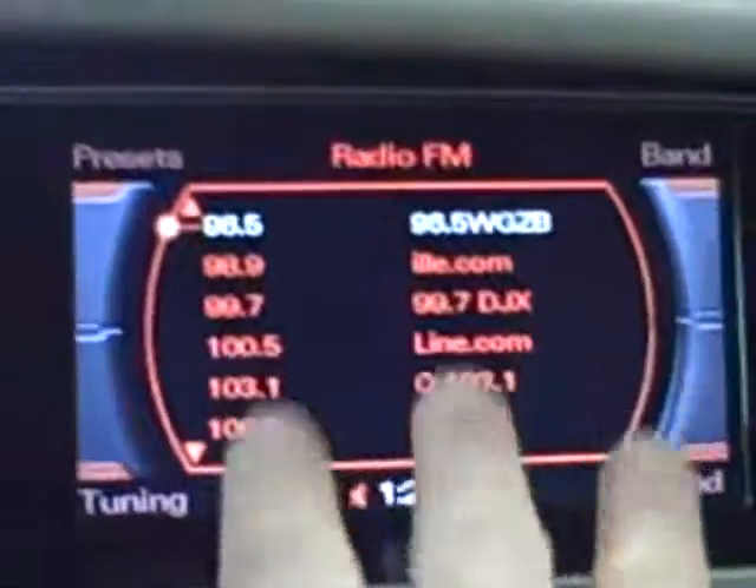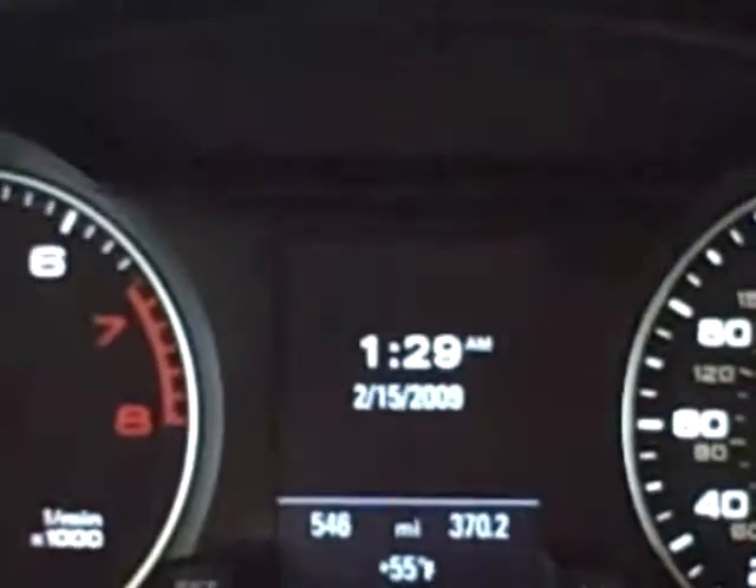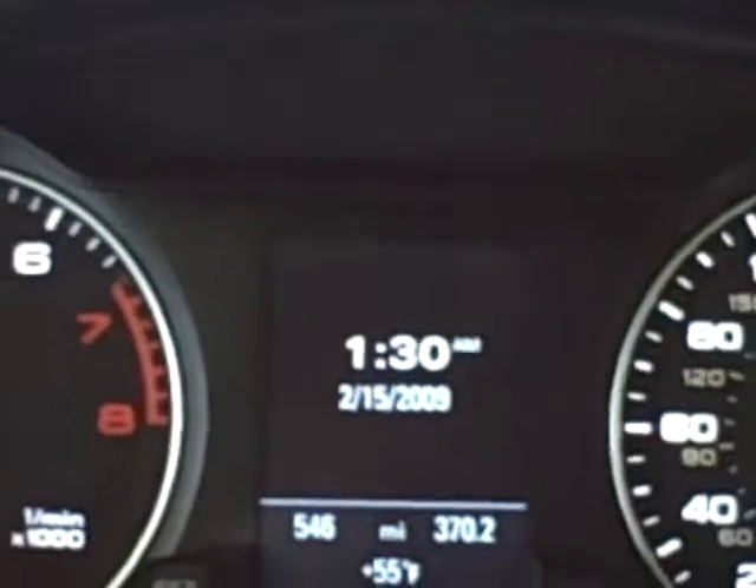Once you do that, you can go through your MMI system here or on the steering wheel, and it shows up here or in between here. So you can control your iPod or stereo. Bluetooth comes standard, and auto-dimming mirrors as well.